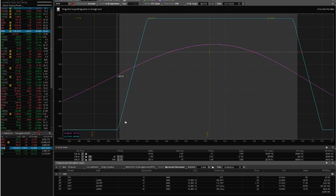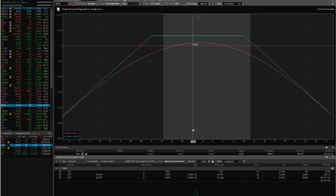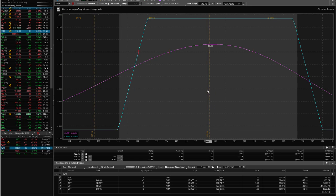EWW is another trade that we've got on. We've got a strangle here, continuing to stay pretty centered on our graph. We'll wait for a little bit more time decay, let that theta grow for us, and we'll probably be able to take that one off next week. Then IWM — iron condor. We're in the profit here, but waiting for some more profit before we take that one off.